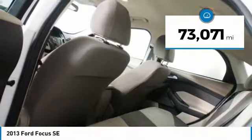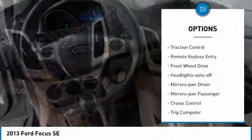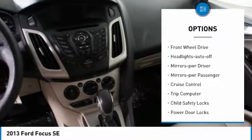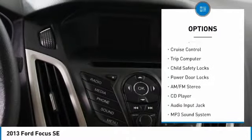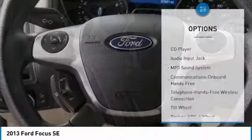This vehicle has less than 75,000 miles. Here are some of this vehicle's great options: traction control, remote keyless entry, front wheel drive, auto off headlights, power driver mirrors, power passenger mirrors.